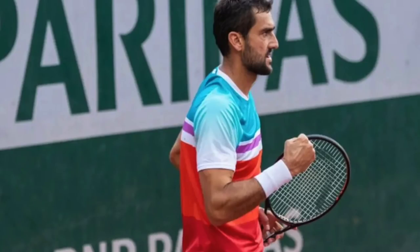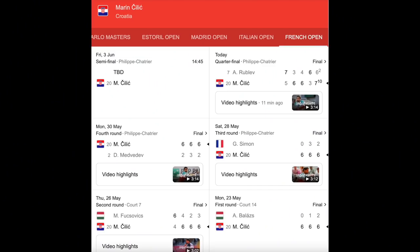Čilić has had an impressive run at the French Open — he's now in the semi-finals. He hasn't had the best months leading up to that, but he's a streaky player. If he plays well he can reach the final or even win a grand slam, as he did in 2014 at the US Open. He's been in the Wimbledon final and can be a very strong competitor. He plays aggressive tennis: big serve, follows it in, runs around to the forehand, and has been painting lines in this tournament.